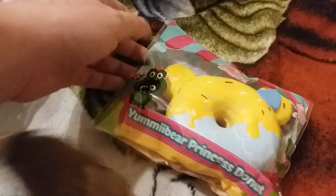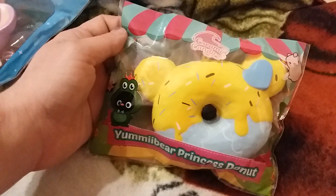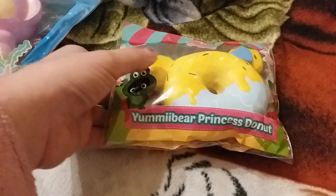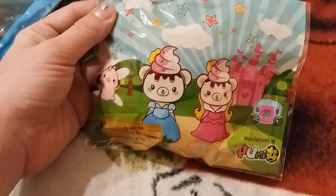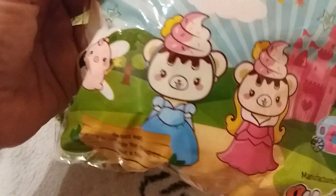The next item we got in this package was this pretty Yummy Bear donut. I'm really obsessed with Yummy Bear donuts now. This one smells just like the Chica because they were in the packaging together, and it comes in two different designs. The back actually looks like a scary fairy tale because these Yummy Bears look terrifying — I just don't think they're designed very well, they look really creepy.